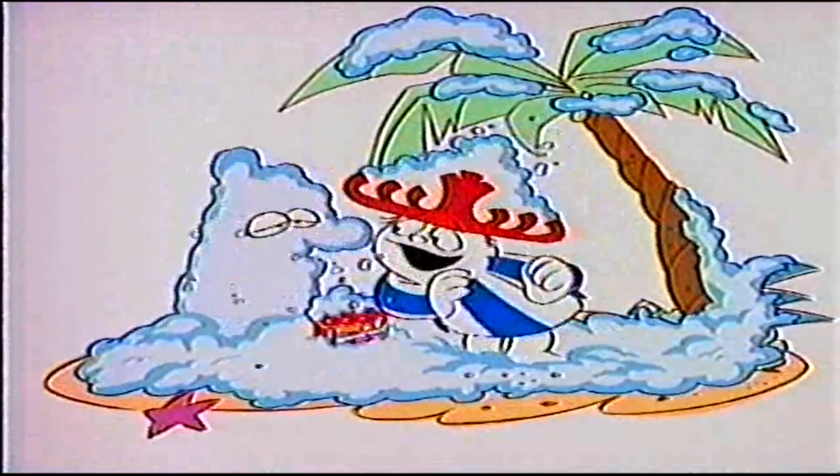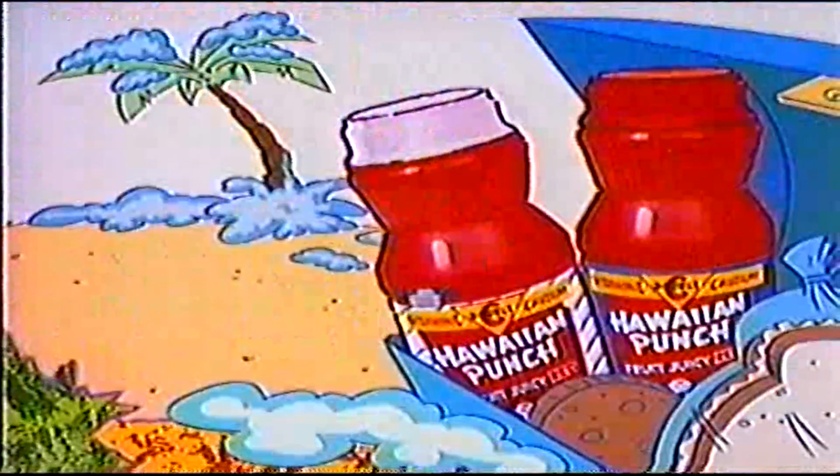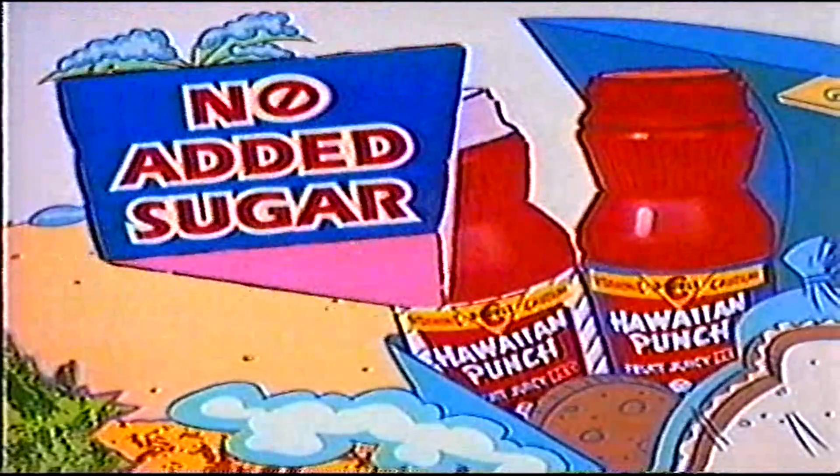Hey, have a nice Hawaiian Punch. Sure. New Hawaiian Punch Chillers — Original and no added sugar.